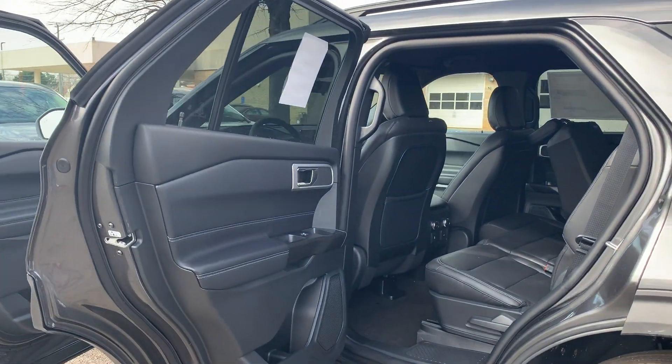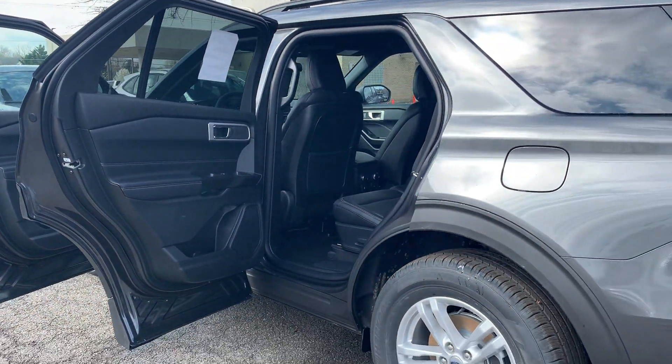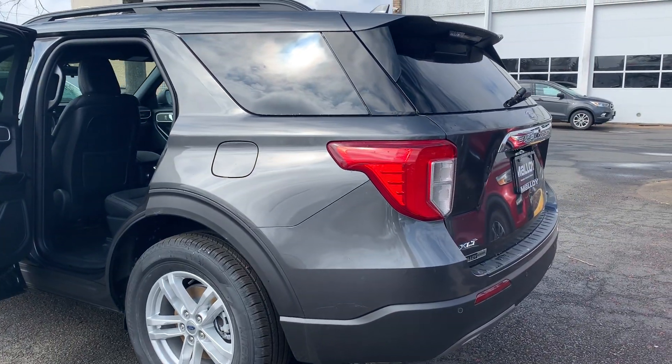Please come on down to Malloy Ford here in Alexandria, Virginia and make it Malloy. Thank you.